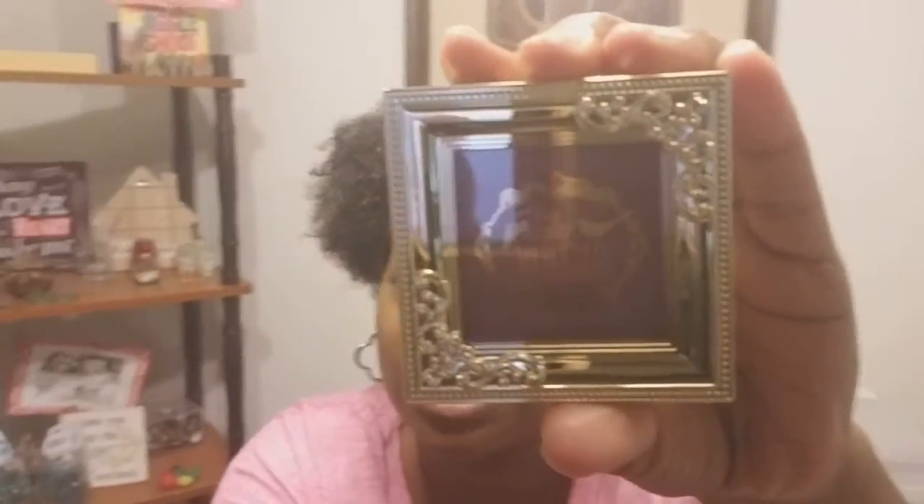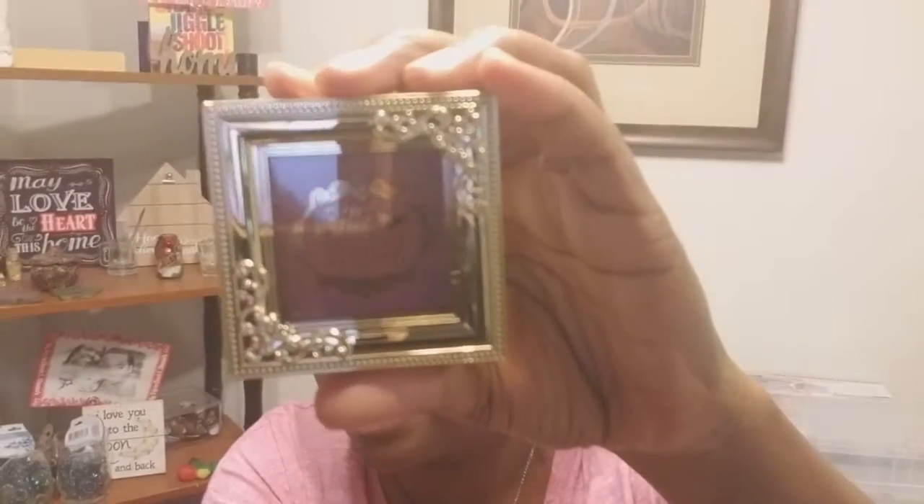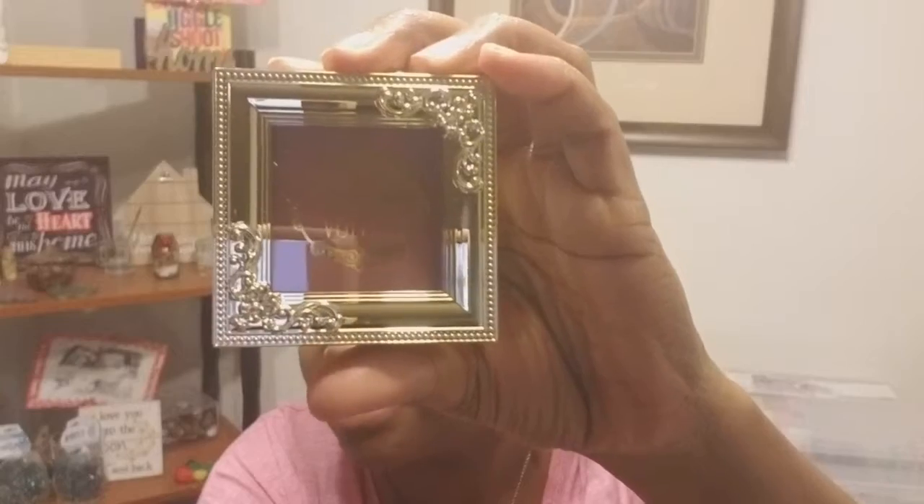BoxyCharm comes monthly as well and it is $21 a month. I've been getting BoxyCharm — this will be three years now — and it has never steered me wrong. I have never been disappointed with BoxyCharm. So we're just gonna jump right in. First thing I see here is Pretty Vulgar and this is the 'Make Them Blush' blush.